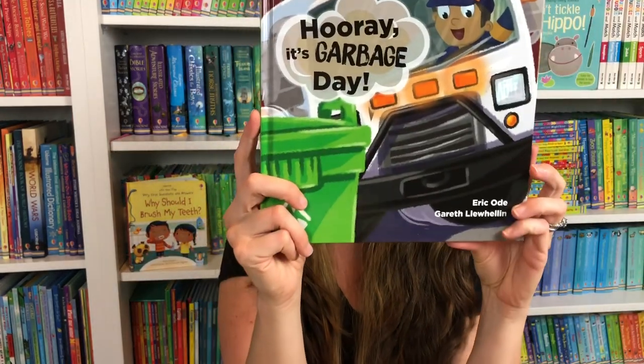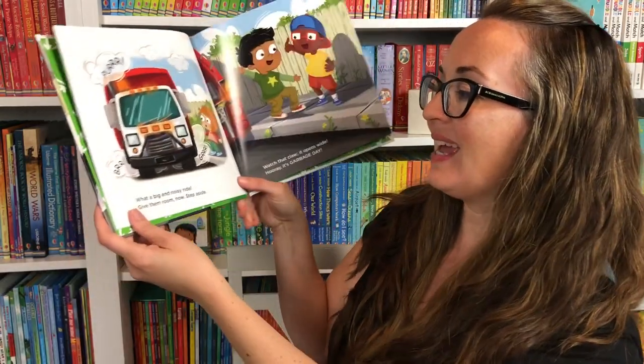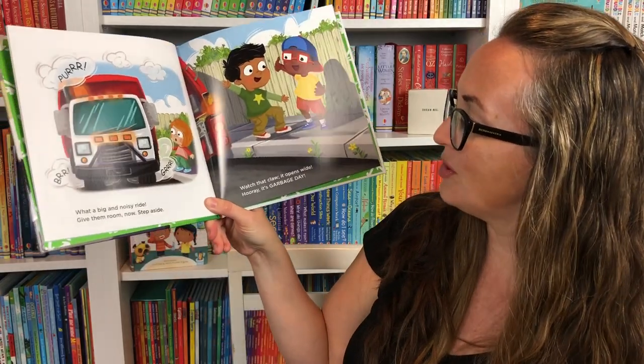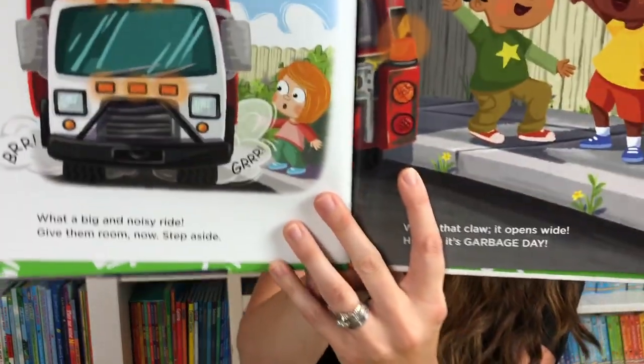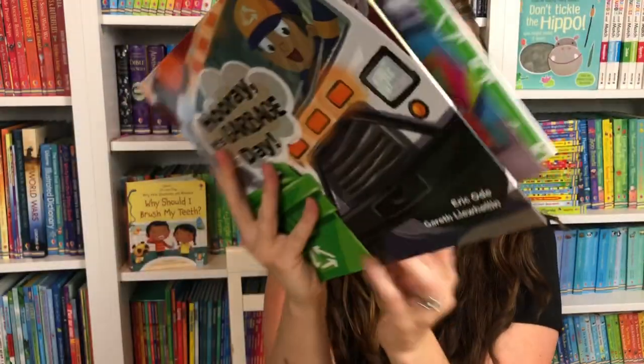Lastly, let me share author Eric Odie's newest book — Hooray It's Garbage Day. I have always loved Eric Odie's rhymes: 'What a big and noisy ride, give them room now step aside, watch that claw it opens wide — Hooray It's Garbage Day.' Such a fun book for any young truck lover, young or old. Really sweet illustrations to show the fun and how much trucks help us day to day. I hope you found something that you and your child may love so you can create memories of reading together.